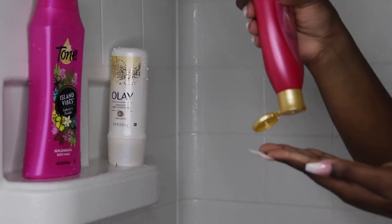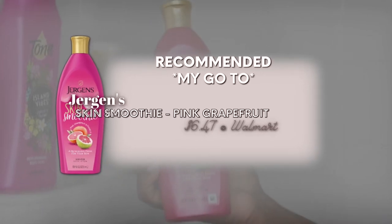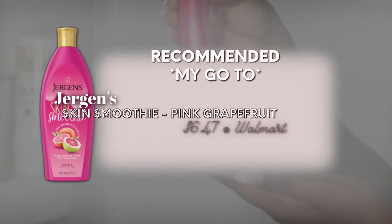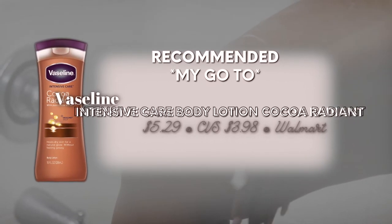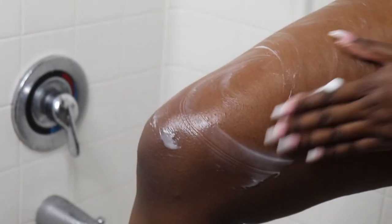Moving on to a few out-of-the-shower products. I used in the video the Jergens Skin Smoothie. I'll be honest — I literally bought this for the purpose of the video because it's pink, but when I tried it, it was so nourishing. Normally I use the Vaseline mix lotion and lather that up on my skin, but this was the first time I tried the Jergens and I love it. It's so thick but not oily or greasy on the skin — just very hydrating.